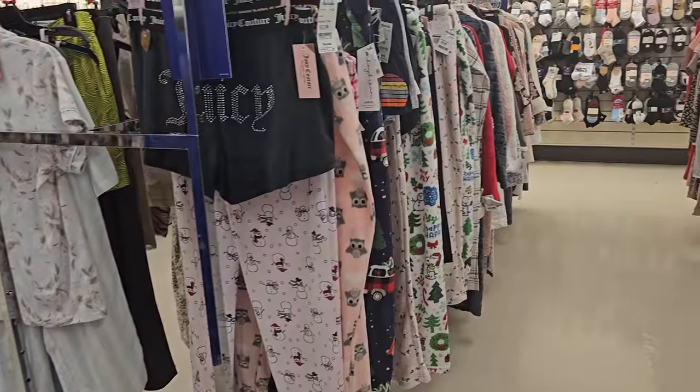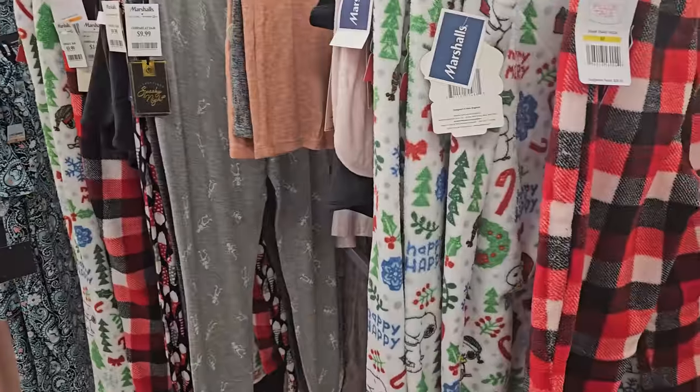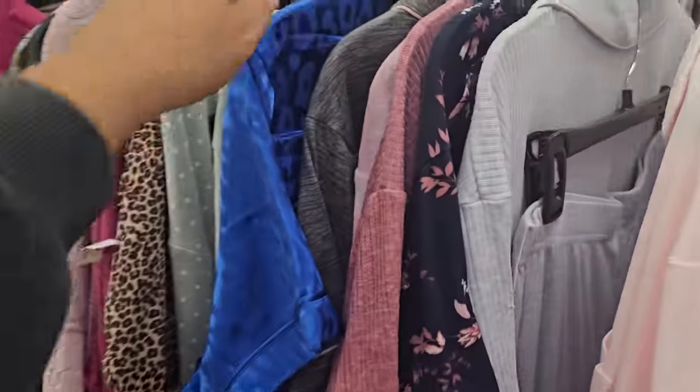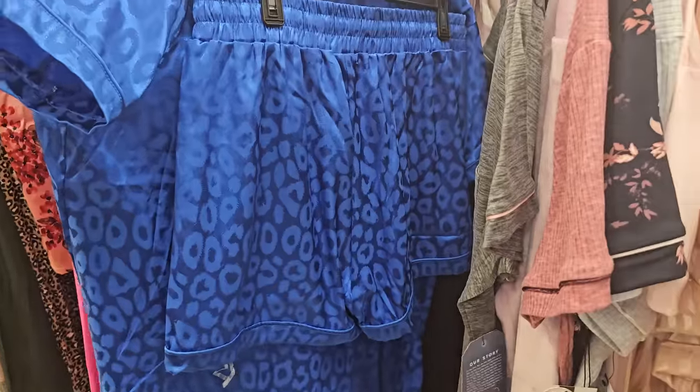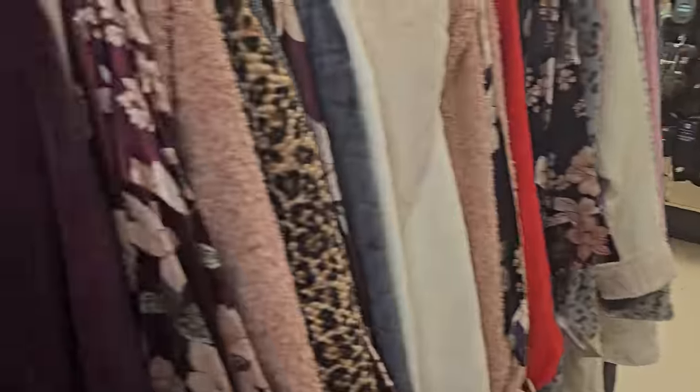I see Juicy up in there — the shorts. We've seen those many, many times. Look at this blue color — $17 by Tarte. Tarte Intimates. You get a pair of shorts as well. That is a really, really nice blue. Lovely shade.